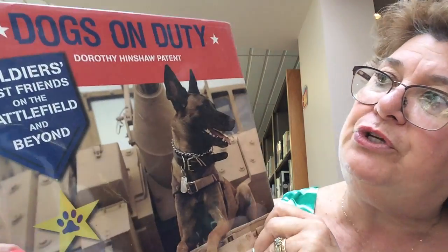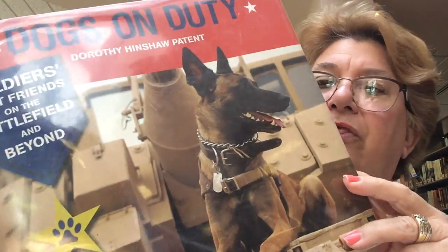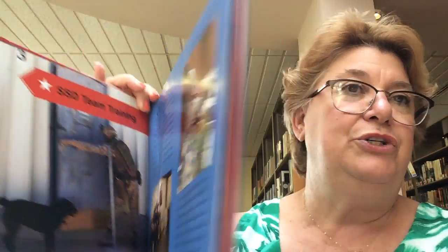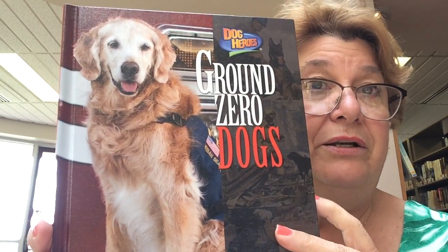We also have some non-fiction books — non-fiction books are books that are true. One of the books is called "Dogs on Duty: Soldiers' Best Friends on the Battlefield and Beyond." This book is filled with pictures and shows all the help that a service dog does for our servicemen. Another book that I really enjoy is called "Ground Zero Dogs" — these are all the dogs that helped during 9-11.